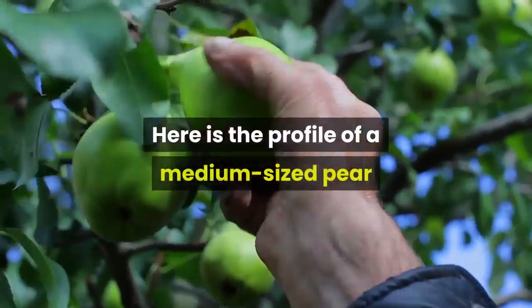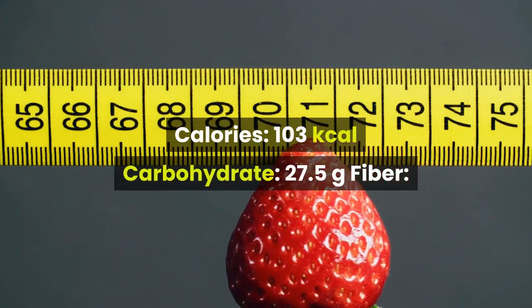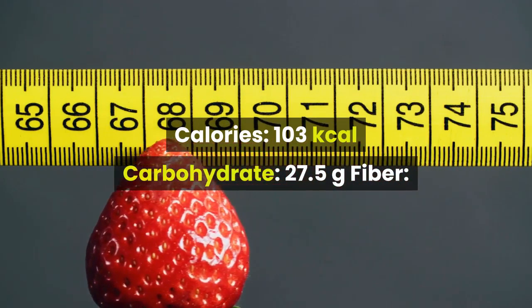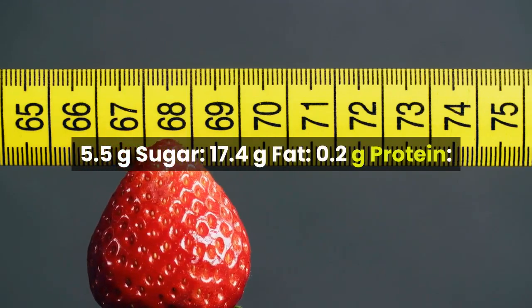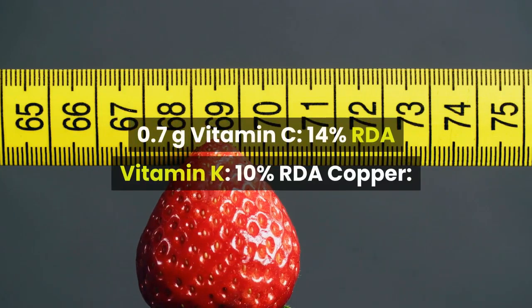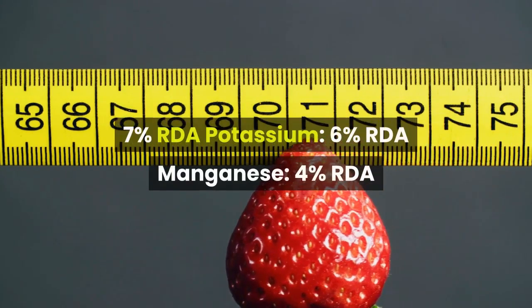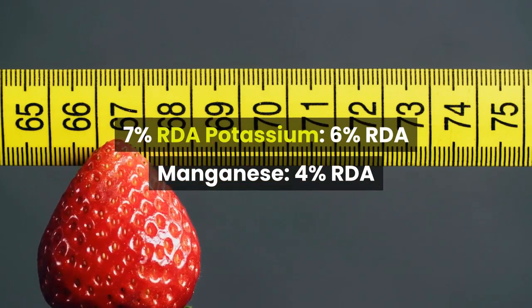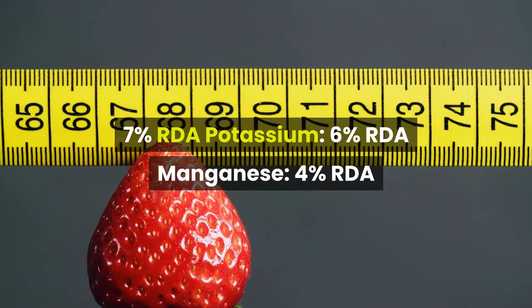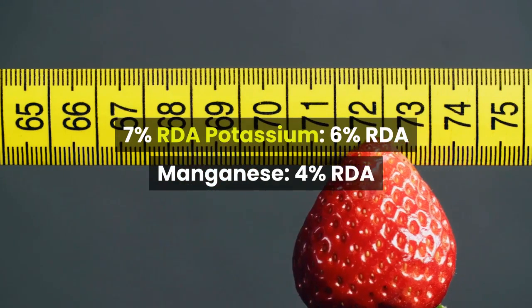Here is the profile of a medium-sized pear: Calories 103 kcal, Carbohydrate 27.5g, Fiber 5.5g, Sugar 17.4g, Fat 0.2g, Protein 0.7g, Vitamin C 14% RDA, Vitamin K 10% RDA, Copper 7% RDA, Potassium 6% RDA, Manganese 4% RDA.